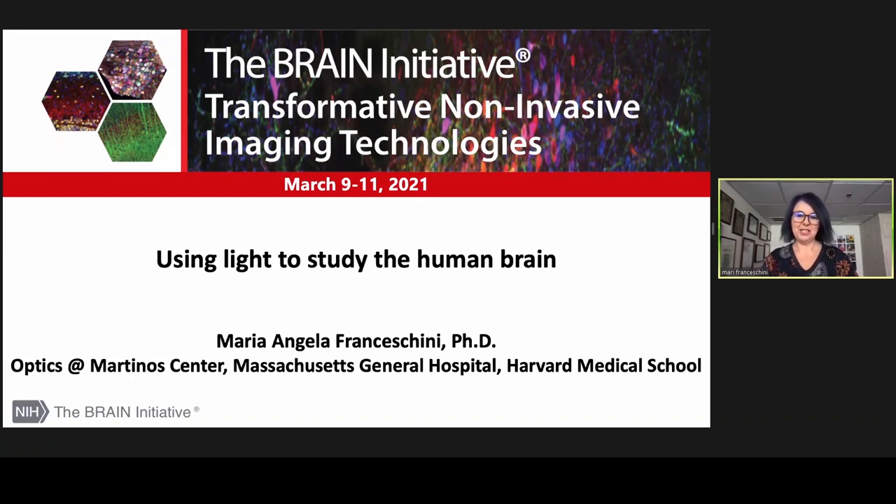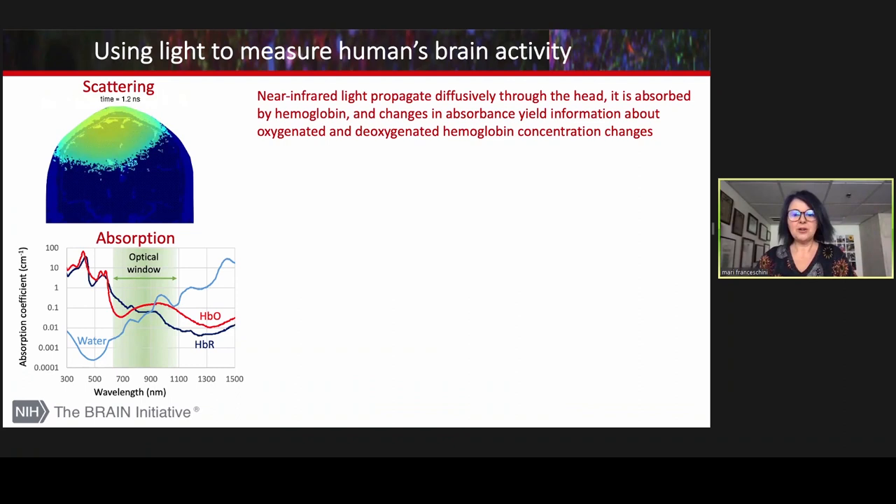Thank you for giving me the opportunity to talk about the use of optical methods in human neuroscience — the current challenges and the recent advances in the future of these methods. While my talk includes optical and photoacoustics, let me use fNIRS in the same way as fMRI covers many different magnetic resonance imaging modalities.